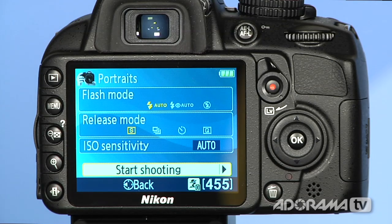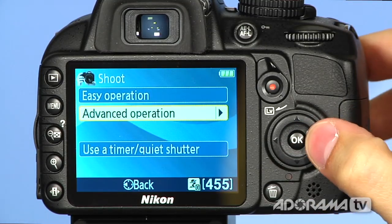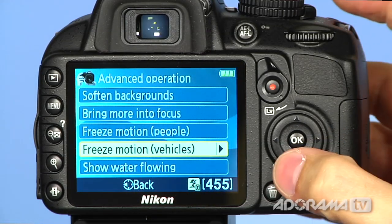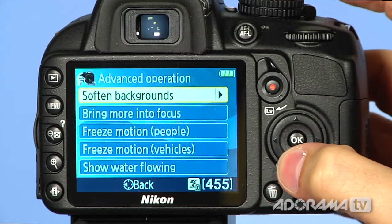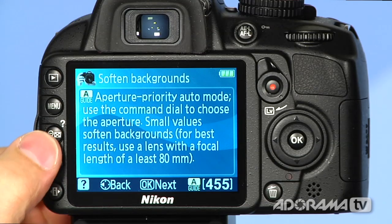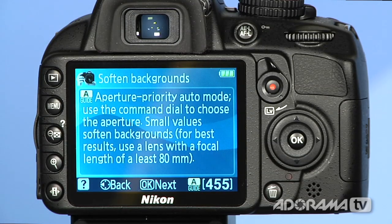So I can do basic stuff, or basic stuff with a little more options. Or I can go back and say I want to shoot and do some advanced operations. It'll say, OK, what do you want to do? Do you want to have a softened background? Do you want to freeze motion? Do you want to show water flowing? I'm going to say I want to soften the backgrounds. It's going to tell me aperture priority auto mode and what dial settings I need to choose and how to do this. And because we have this little question mark in the lower left, we can push it and hold it to get more information about aperture priority mode. This is sort of like a how-to photography book built into the camera.